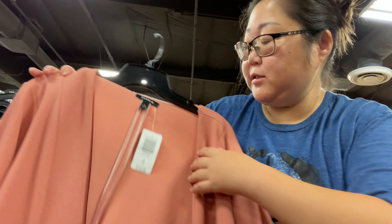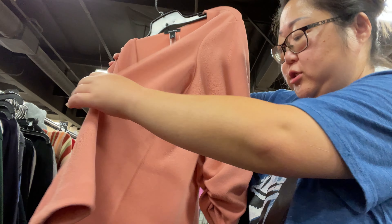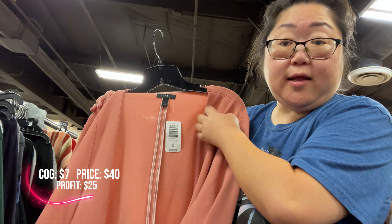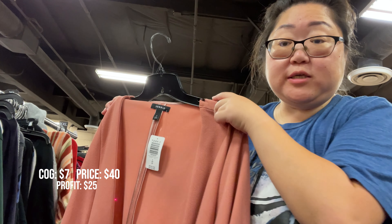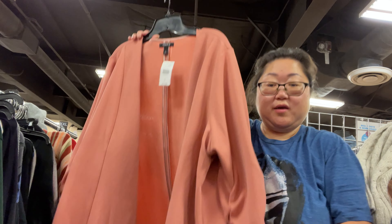Found a Torrid piece — new with tag. It's a size 4, and it's this really cute open front cardigan. They want $7 for it. It's not half off, but I should easily be able to get $30 to $35. So cute — definitely doing this.